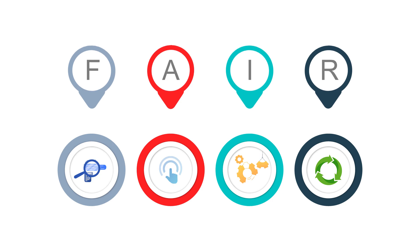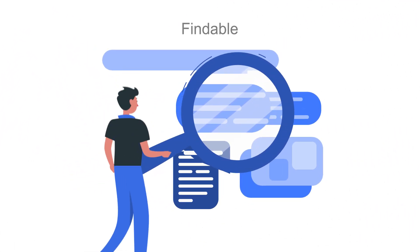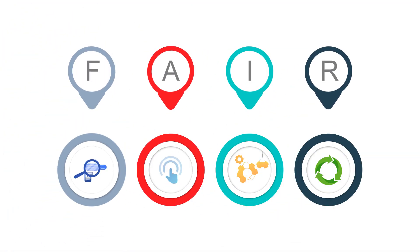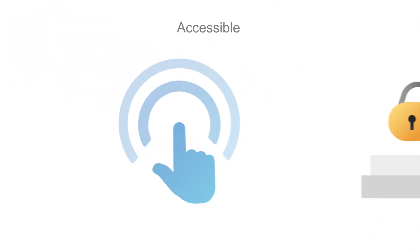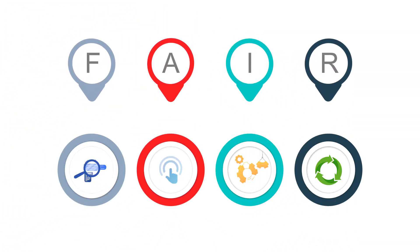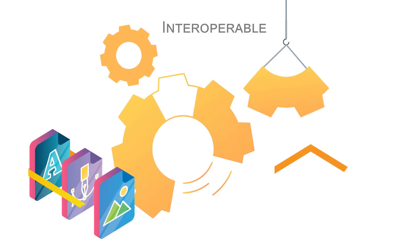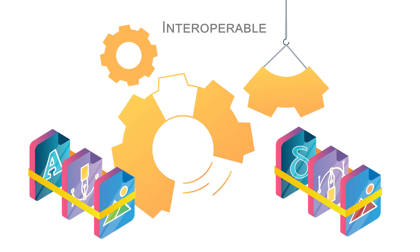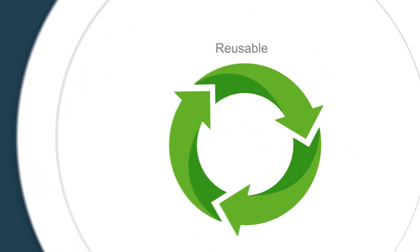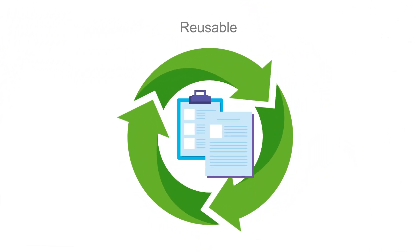So what is FAIR? Findable means that healthcare professionals can see what data exists and find it. Accessible means that once they find the data they were looking for, they clearly know if they are authorised to use it. Interoperable means that records, written in different languages and formats, can be combined.